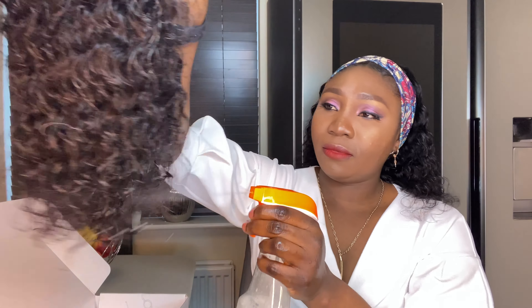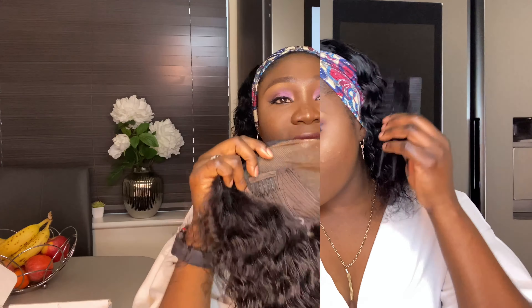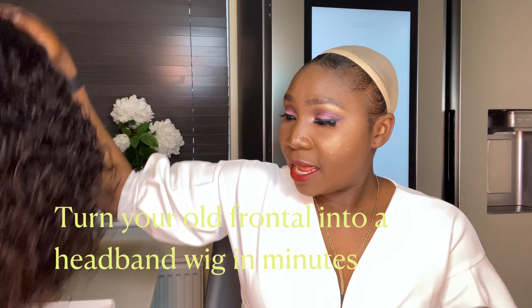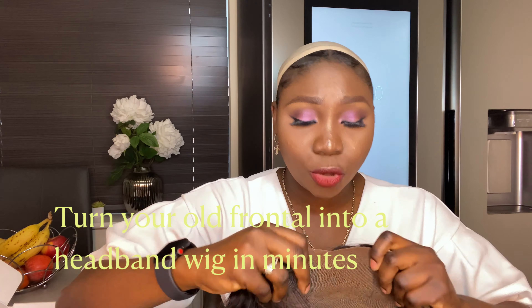I'm just going to comb this out and show you guys what I'm talking about. This is one of my favorite hairs from a hair store I really love — I'm going to make a video about where to get the most affordable hairs. This is a frontal wig. Let's take the hairband wig off, put this down, and I'll go ahead and pop the frontal wig on.